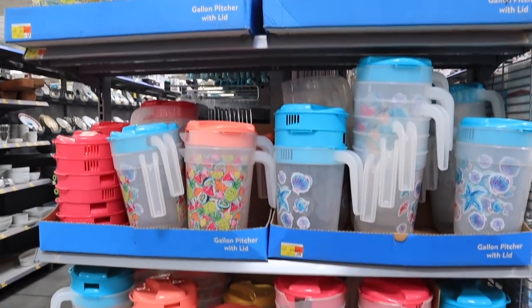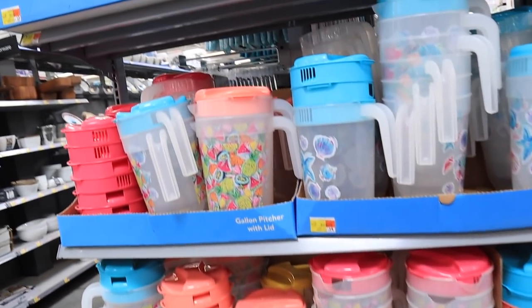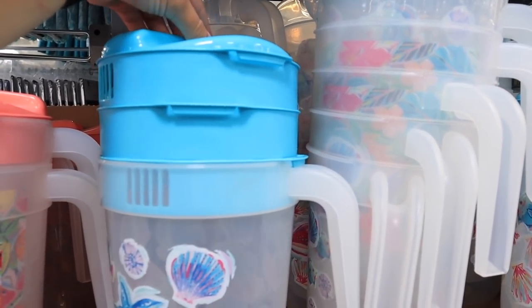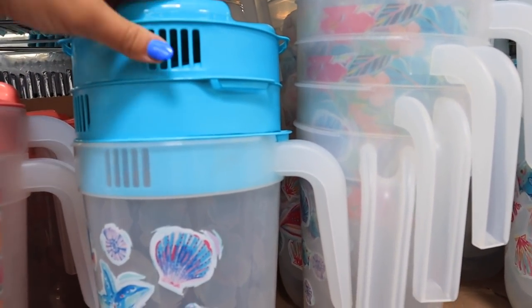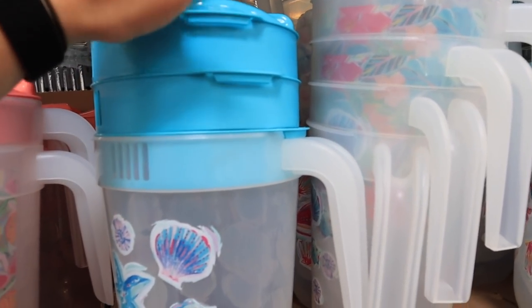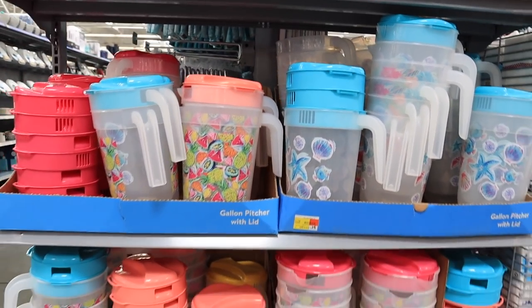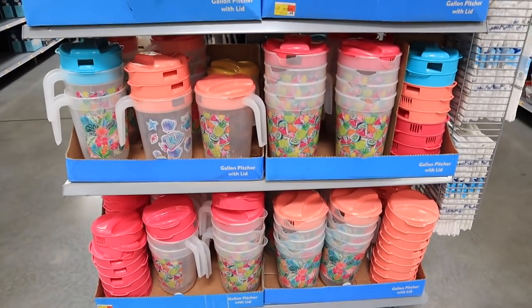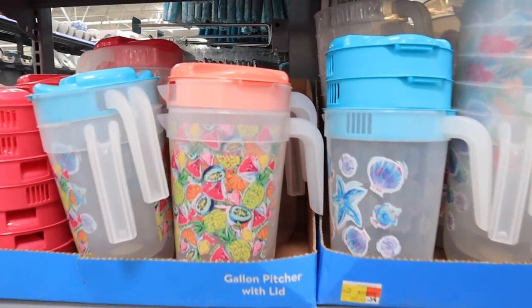Oh my God, these drink pitchers bring me back. Like in the summer, we would have these filled with like Kool-Aid. They're the ones that you like spin and you can have it pour out a lot, just pour out some if there's ice in there, or totally closed. They have a bunch of designs. Did you guys use these? I feel like these were like a total 90s, early 2000s thing. I feel like I haven't seen these in forever.